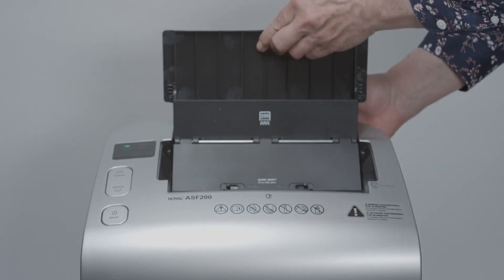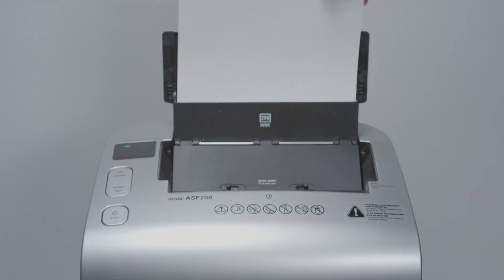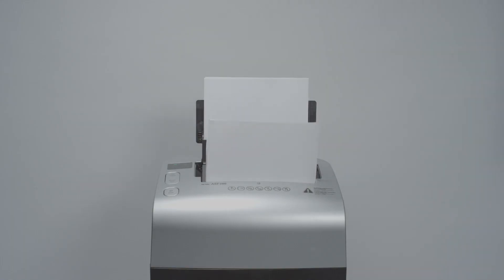To utilize automatic shredding, simply lift the auto-feed tray until fully extended and place as many as 200 sheets into the tray. Up to 10 sheets at a time can be shredded manually while sheets are automatically feeding.